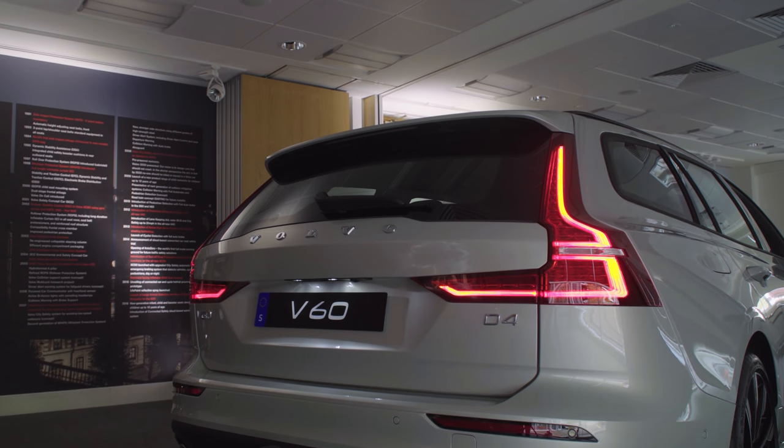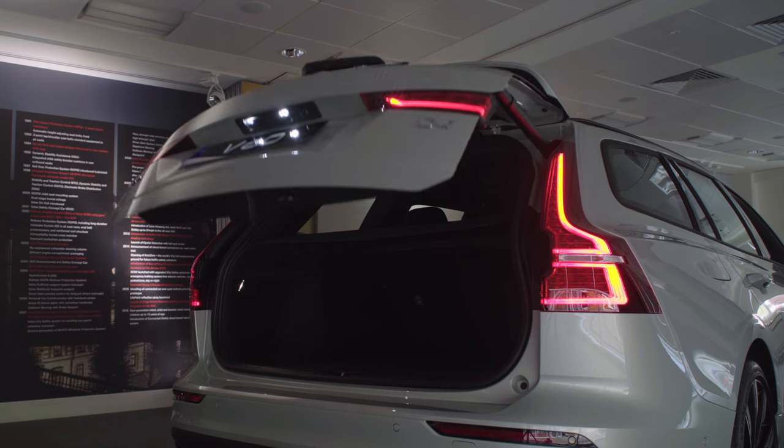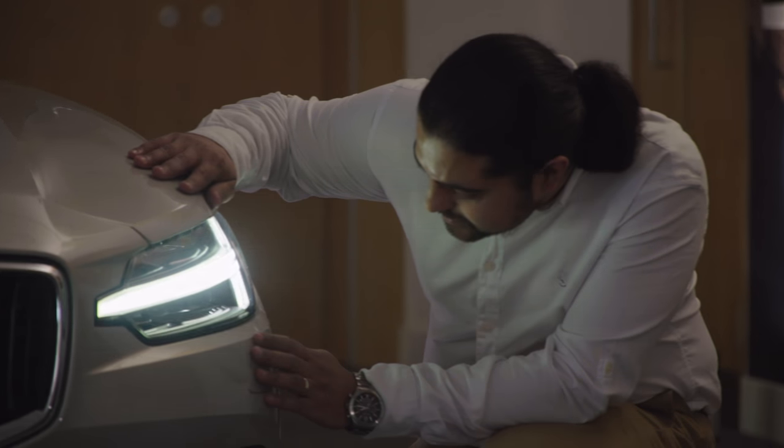I like the ability to wave your foot under the rear to automatically open the boot. The amount of times I've been caught out with shopping bags and kids in tow — that's a handy little bonus. I can't see or think of anything that I actively dislike at present.